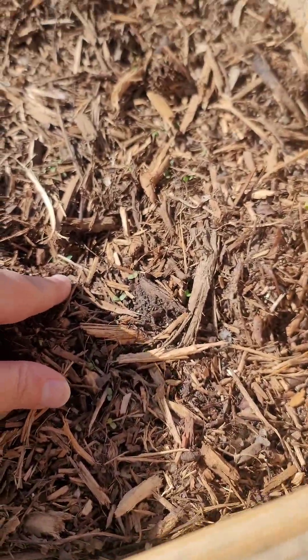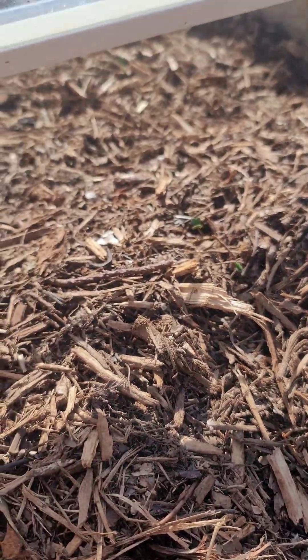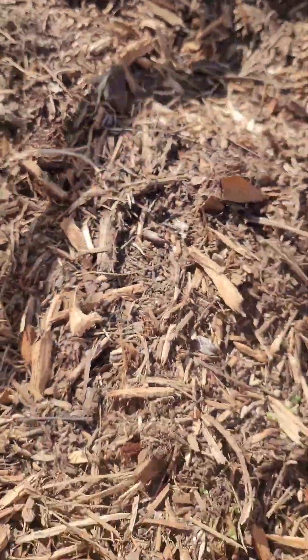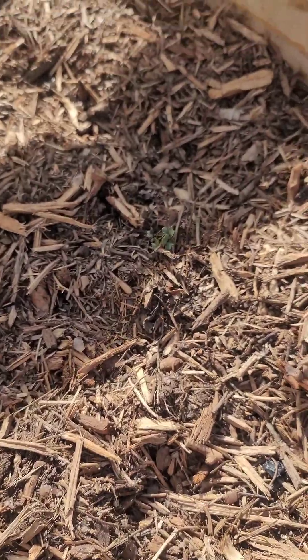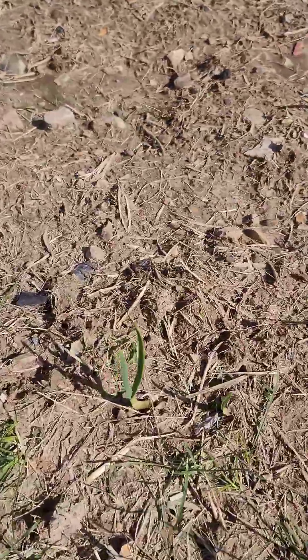We've got some stuff sprouting — a little more here, a couple of bigger ones over here. I pretty much just threw seeds in and we'll see what grows. I didn't have time to properly plant it, so I did some chaos planting. Meanwhile, I picked up some garlic at the store to ferment in honey, and a bunch of it was sprouting, so I planted it — some here, some here, and all the way down. Some of them are doing really well.